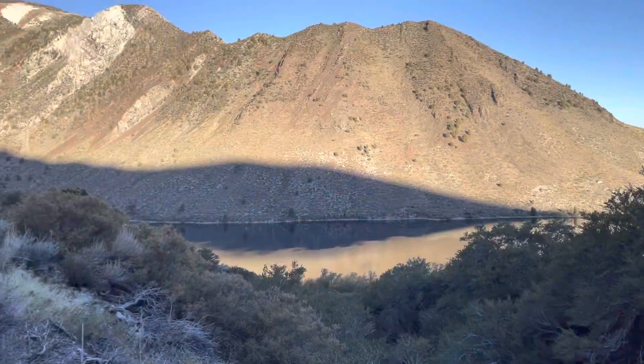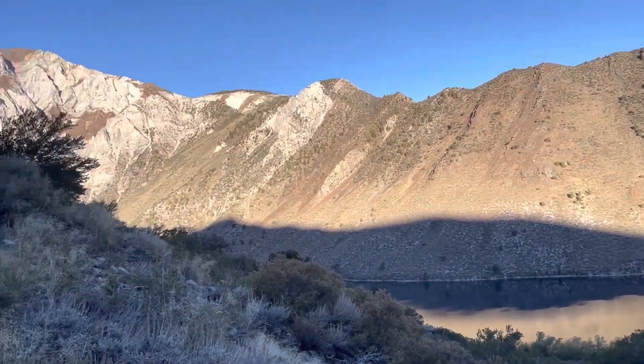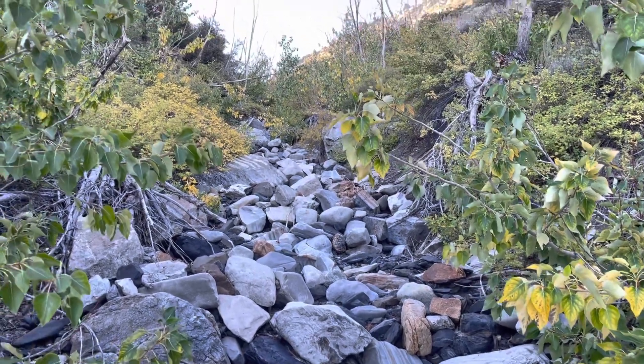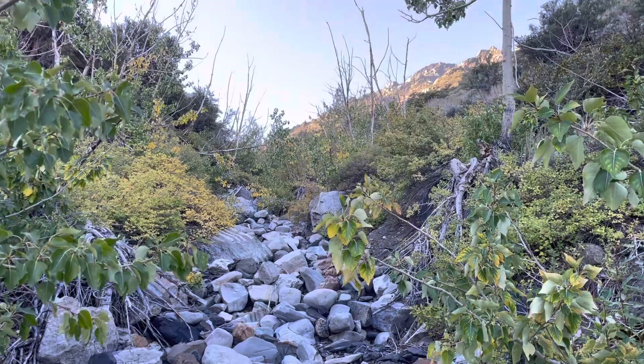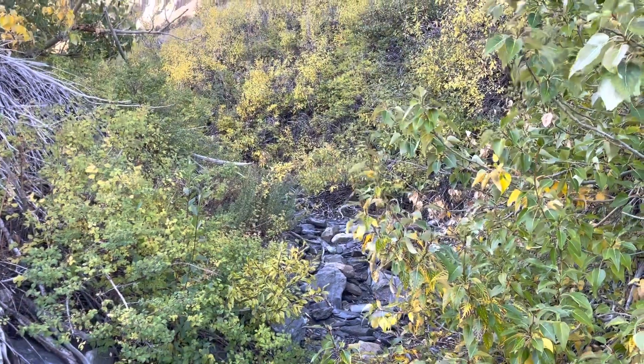Good morning on the trail to Mount Morrison. So far just climbing up this creek bed and doing some bush blocking — it's really rocky. Convict Lake is behind me, it's incredible, it's beautiful. This is the creek bed making our way up.